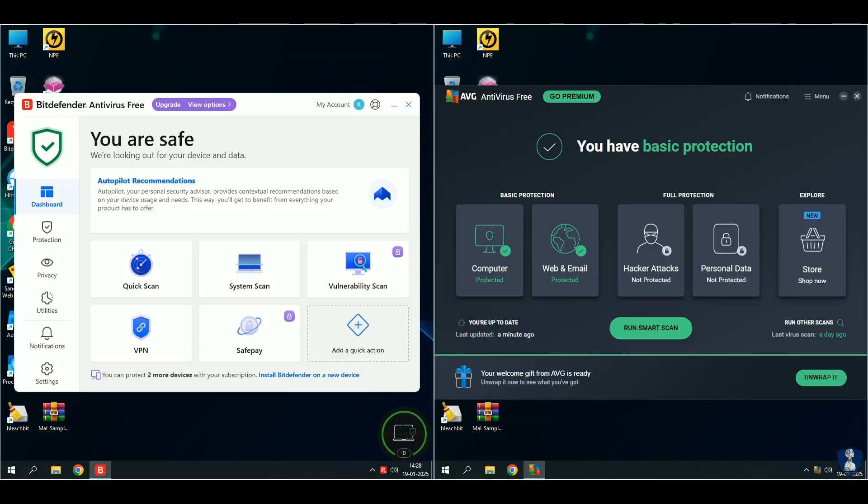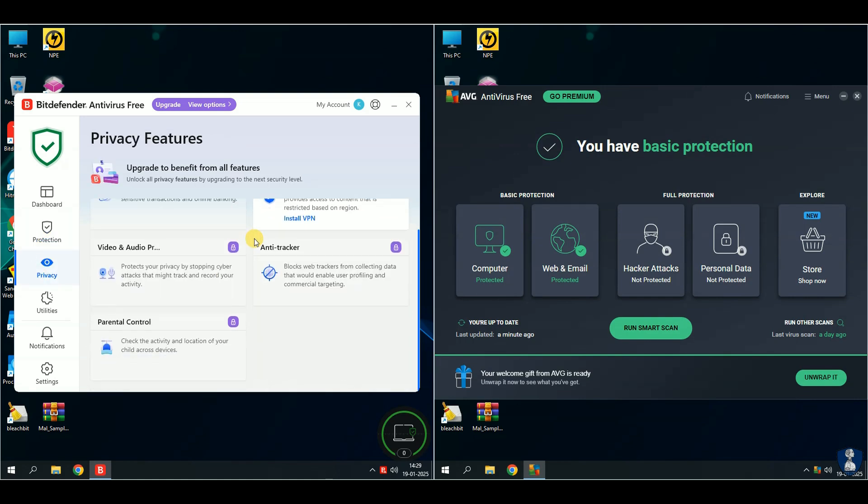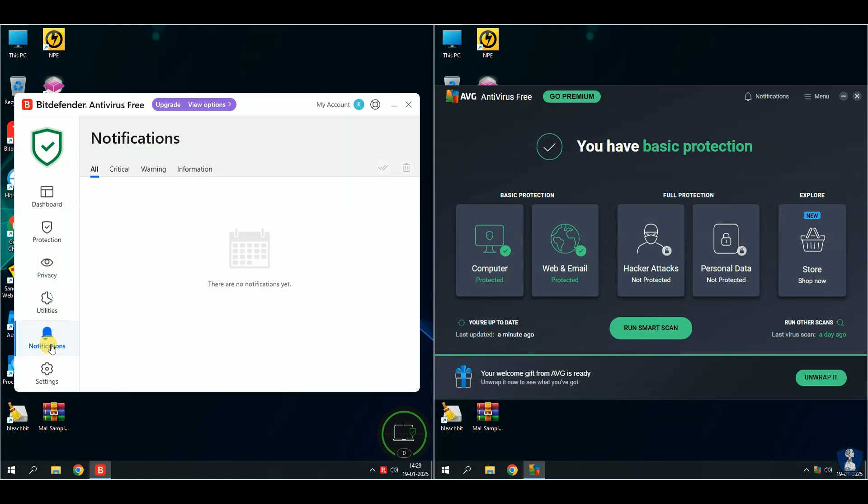For this test video, I've chosen Bitdefender Free Antivirus and AVG Free Antivirus for an epic showdown. We're putting them to the test against 100 extremely dangerous malware samples. Get ready for another action-packed antivirus battle.